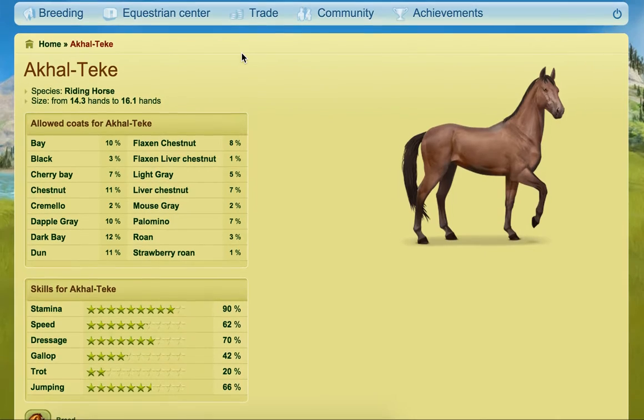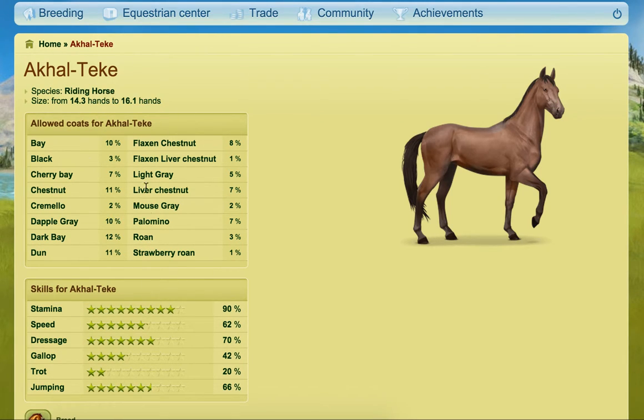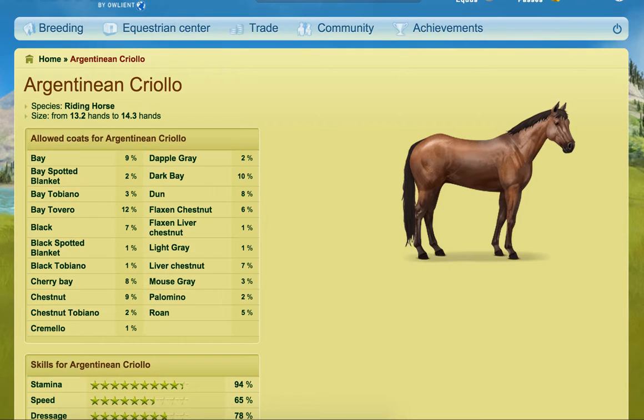Moving into the horse breeds, you'll start to see a lot of crossover. There will be a lot of horses with the exact same graphics, but the colours tend to be different. Also the skill sets aren't necessarily the same — that's another thing to mention. So you've got the Alcatigui, the Appaloosa, the Arab horse, the Arab-Ramian horse, and the Argentinian Criollo — which you'll notice has the same graphic as the Appaloosa, but the coats between the Argentinian Criollo and the Appaloosa are very different.